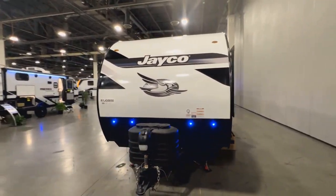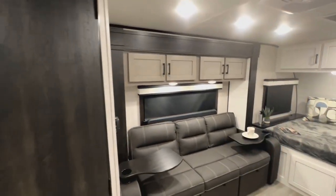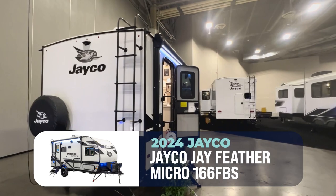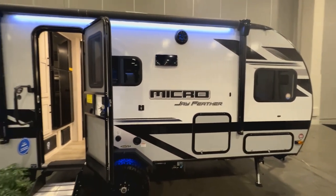19 feet 7 inches, 3,895 pounds dry, can sleep up to three. The Jayco Jayfeather Micro 166FBS — a couple's sweetheart vacation getaway. You can pick it up today at your local Camping World.